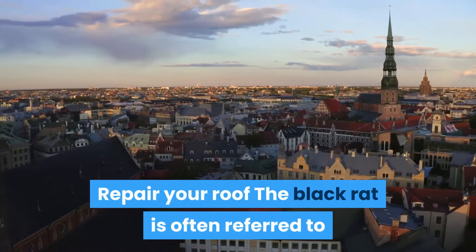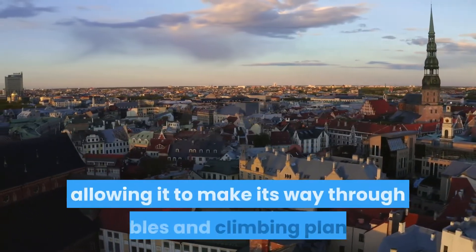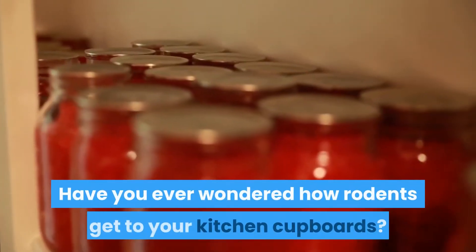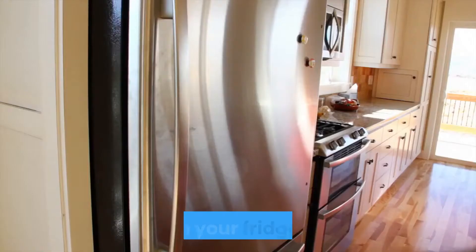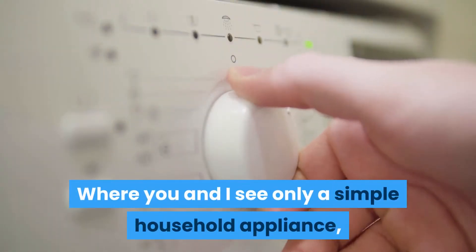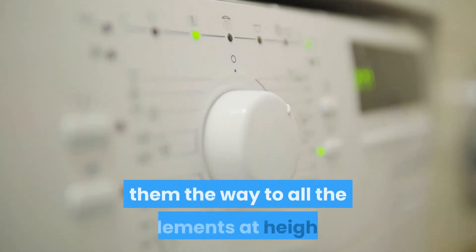Repair your roof. The black rat is often referred to as the roof rat thanks to its incredible agility, allowing it to make its way through cables and climbing plants. Have you ever wondered how rodents get to your kitchen cupboards? Turn your fridge around — where you and I see only a simple household appliance, mice detect a sumptuous climbing wall opening the way to all the elements at height.